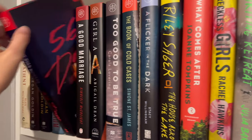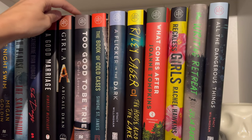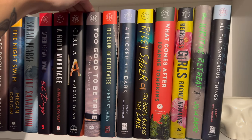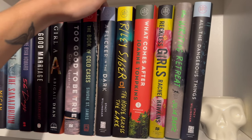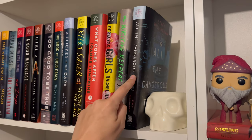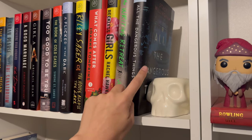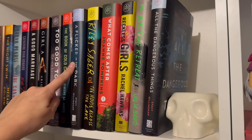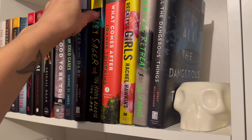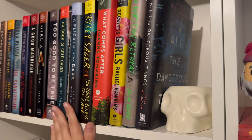Good Marriage, Girl, A Too Good to Be True, and Book of Cold Cases — those four I haven't read yet. Flicker in the Dark and All the Dangerous Things are by the same author and I need to put them together. I read both recently and they're both five stars for me — really would recommend both. House Across the Lake by Riley Sager dropped the ball a little bit for me honestly, though there are some of his that are a lot better on my shelf. I'll show those in a minute.